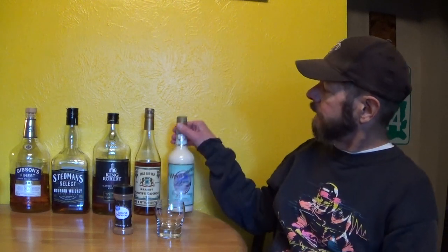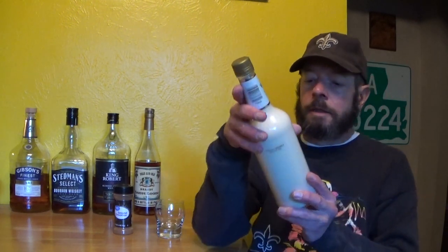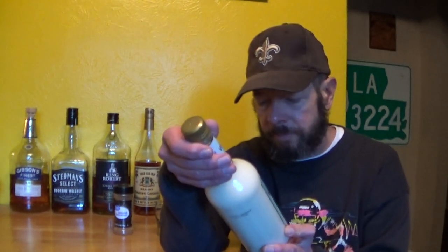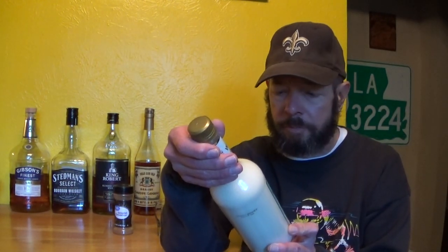Hello and welcome to this review of Winter Haven Farms eggnog. This is a pre-mixed eggnog from Philadelphia, Pennsylvania. It's 14.75% alcohol, 29.5 proof.